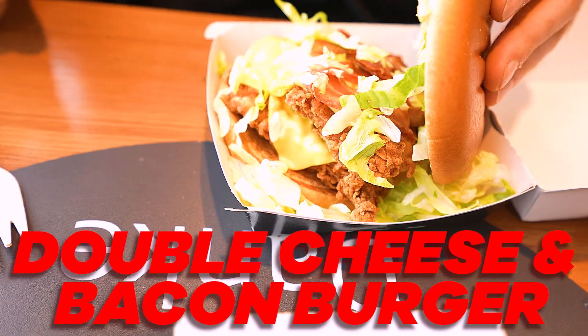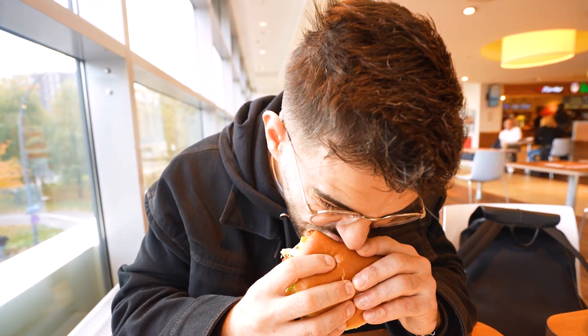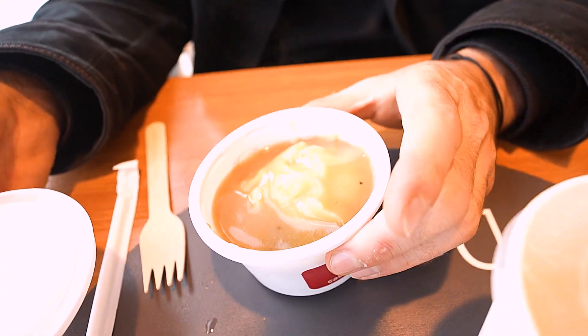We're gonna try KFC in Germany. Let's start with the burger. The bread looks pretty good and the burger is really really thick — look at this, you get two big pieces of chicken. It is good, but it may be a bit too much. You have two pieces of chicken, two slices of cheese, quite a lot of bacon, then sauce. A single piece of chicken would have been better. I've always dreamed of trying this mashed potatoes with gravy sauce. I was expecting more. It's not bad — six out of ten.